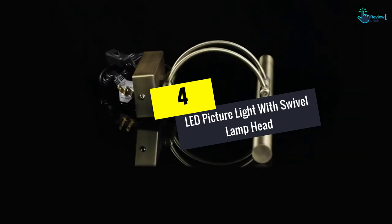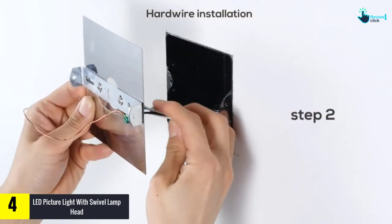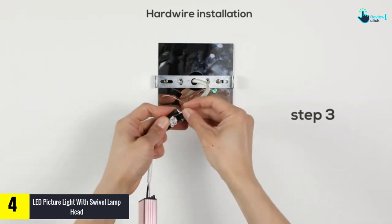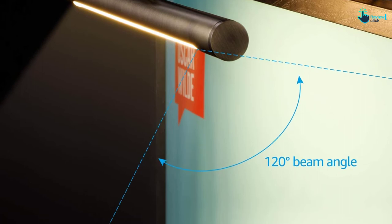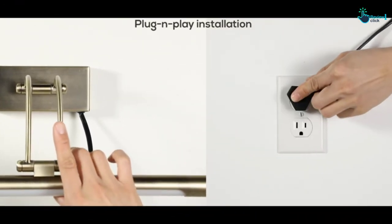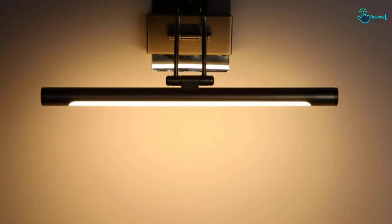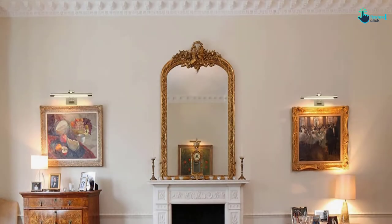Moving on at number 4, we have the LED Picture Light with Swivel Lamp Head. LEONLITE LED looks appealing and has charm. It's vibrant and will boost the appearance of pictures, artwork, and various other things. It produces 3000K warm, cozy light and has a 270-degree swivel. It also moves up and down and has a 120-degree beam angle. By adjusting the direction or angle, you'll be able to get the right illumination to suit different requirements and situations. The size is also good and takes up little space. The 8W unit emits light equivalent to a normal 40W bulb, making it more energy-efficient and cost-effective. Installing the light is pretty easy and does not take too much time, and thanks to its ultra-slim profile and color, it blends nicely with the surroundings.